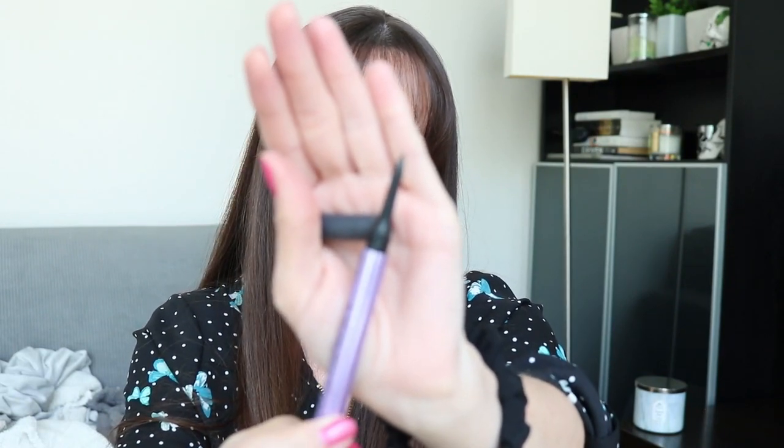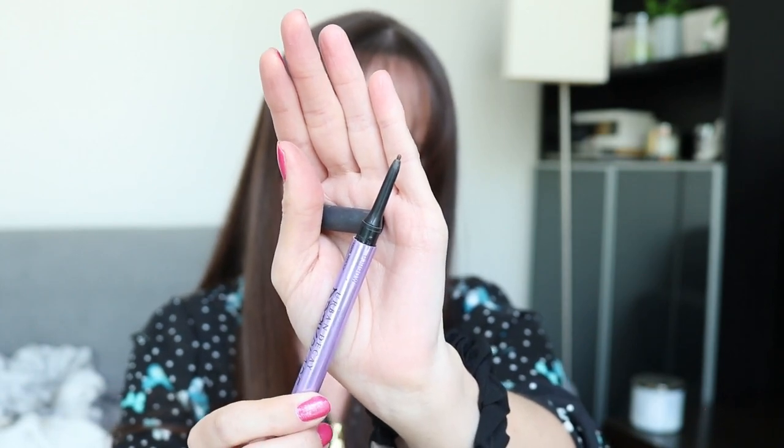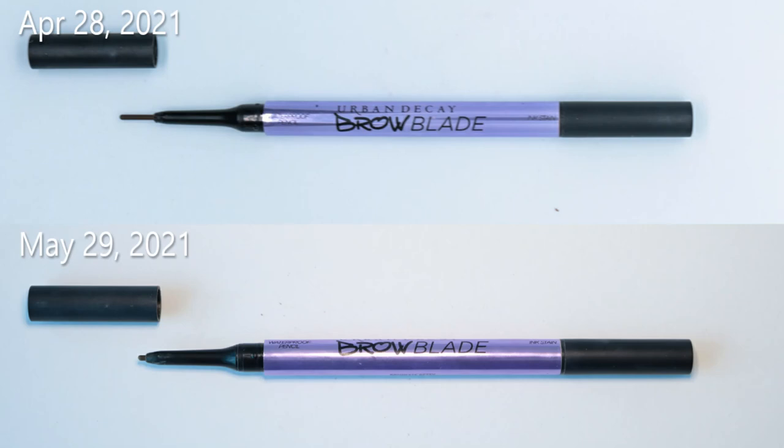The Urban Decay Brow Blade has moved along really fast. There is so little product left — it could be done in maybe a week. I've used the other side a couple of times, but I don't really like the pen side very much. I did accidentally break off a tiny bit when trying to do a swatch. This will obviously be done by the next update and I'll have to figure out what product to replace it with — I'm toying with putting in the ABH brow pomade.